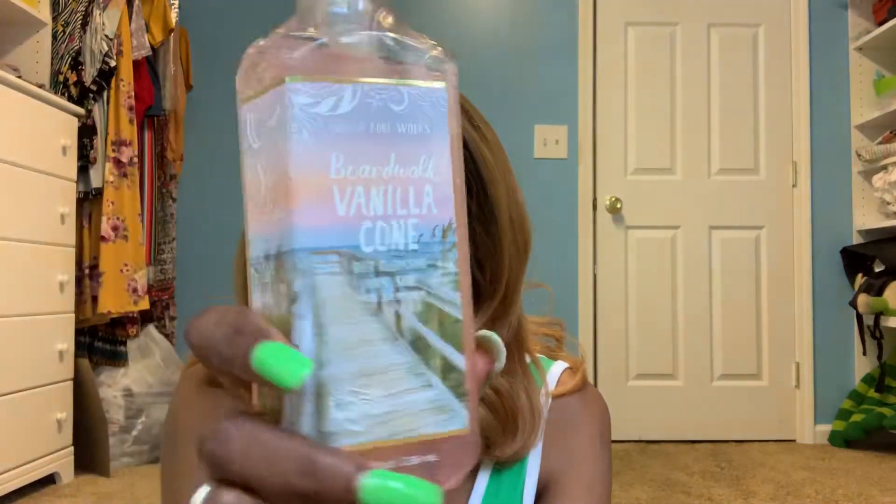The last things I got were soaps — all three dollars each. I got Boardwalk Vanilla Cone, a deep cleansing hand soap with marshmallow fluff, vanilla bean, and caramel. That's nice. Another deep cleansing hand soap is Fresh Lemonade with lemon juice, lime twist, and sugar crystals — it just smells like fresh lemonade.